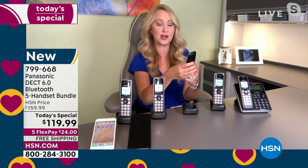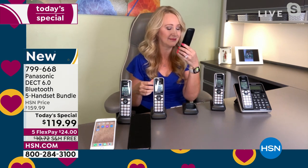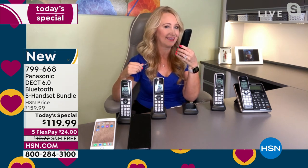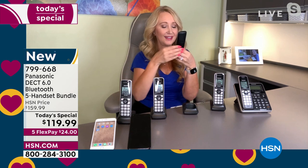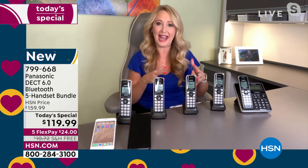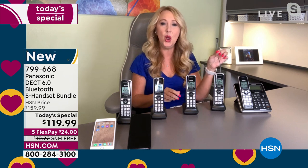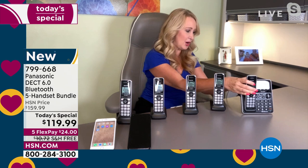So I'm going to go ahead and answer this on speakerphone. 'Hello, is that you Kenny?' 'Hey babe, how are you?' So Ken has left the building — he's got to go pick up our son from school. I love that it has that nice loud speakerphone. And I love that the system works even when the power goes out, because those are the times when we need to keep in touch with loved ones the most. So really a versatile system.